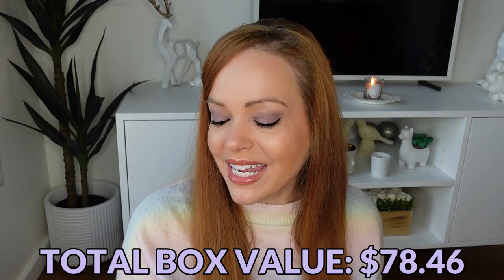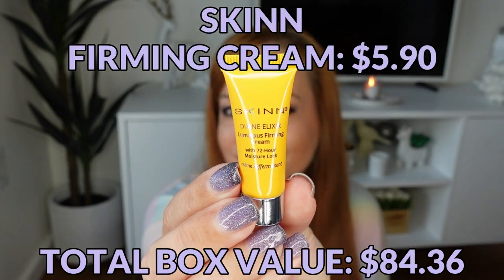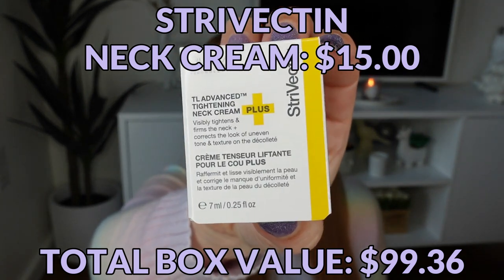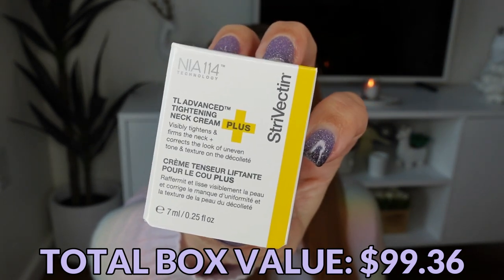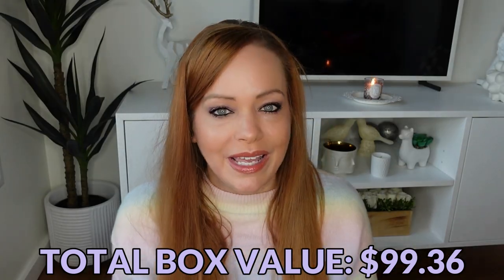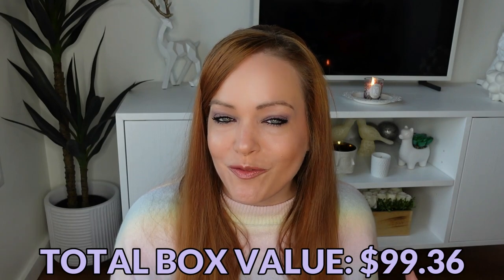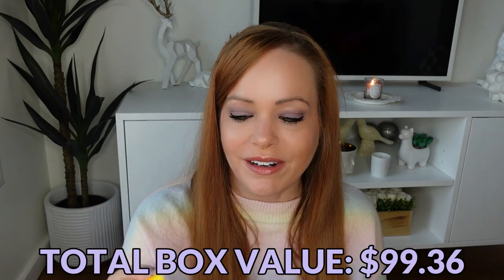From Skin, a Divine Elixir Luminous Firming Cream. The last item is from Strivectin — this is the TL Advanced Tightening Neck Cream. Hopefully this is a big enough sample to know if I like it. Nowadays I don't buy anything I haven't tried already, so I love getting boxes like this with trial-size products, but I hate when there's not enough product to see if you like it. This seems like a pretty good size for a neck cream.